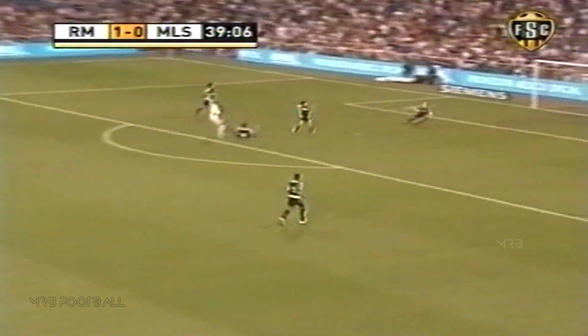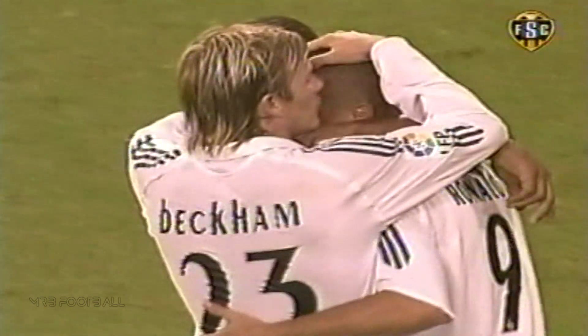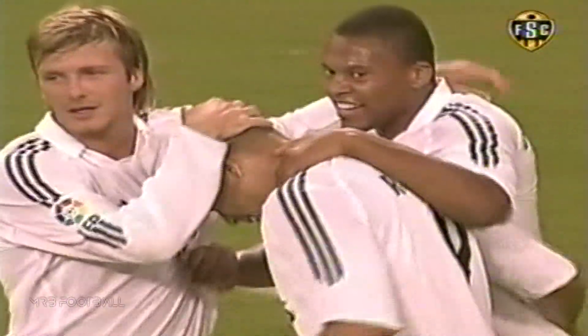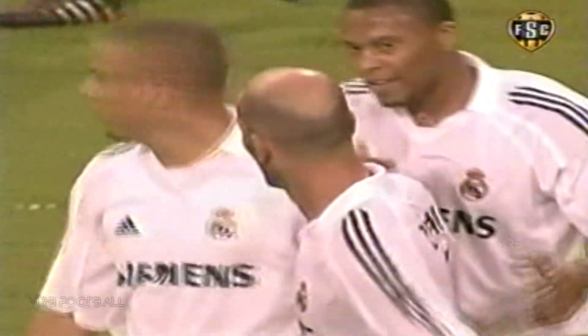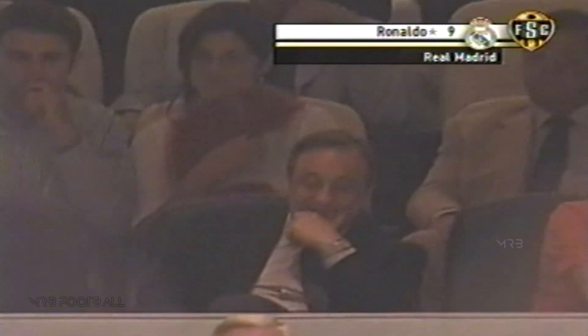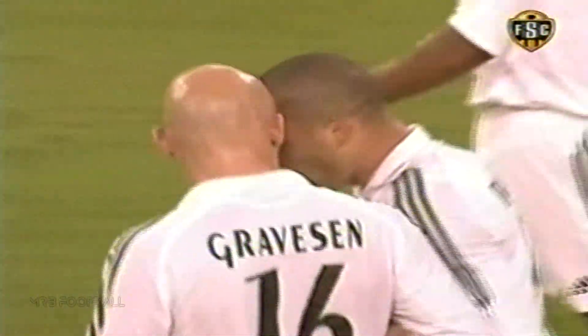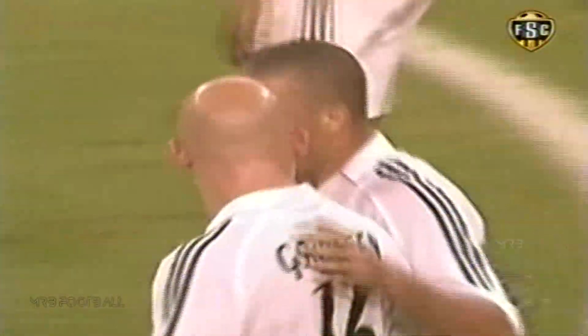Ronaldo puts it on the right foot. Shot! And another goal! Ronaldo makes it 2-0 with a quality strike. That's what great center forwards do — they're sometimes uninvolved, almost looking uninterested at times, and then all of a sudden that one opportunity and bang, it's in the back of the net. Ronaldo does that here. Gets the ball sprung to him, takes his opportunity, and finishes it very, very calmly.